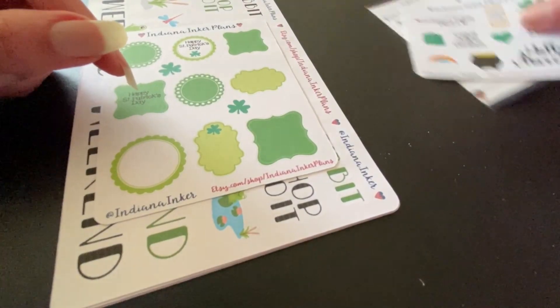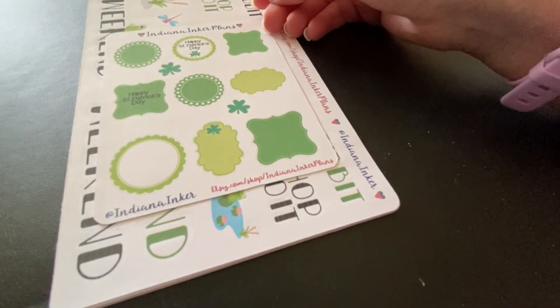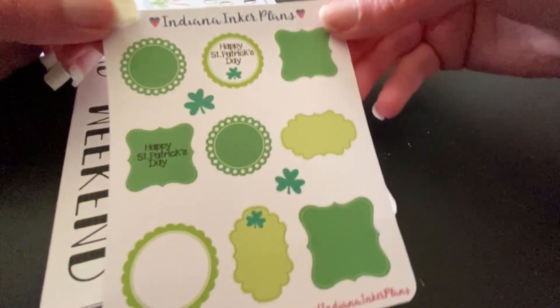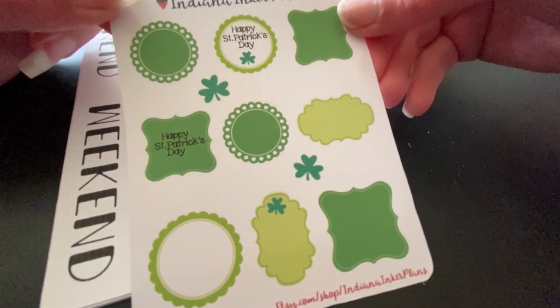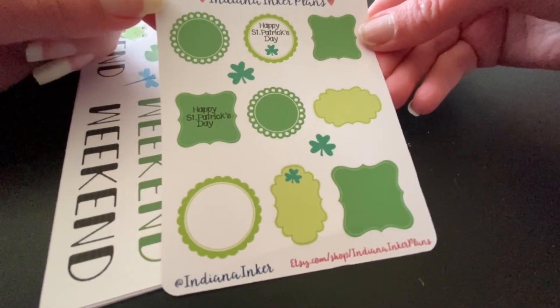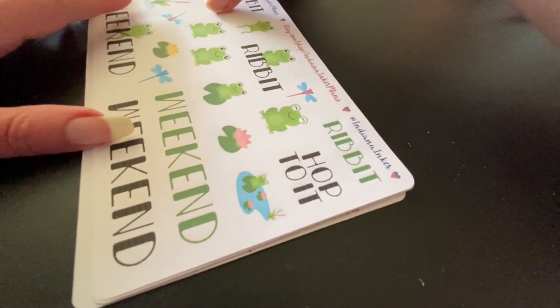This is the Saint Patrick's Day gecko sheet, which is available in her shop. There's a lot of green and different stickers on it. I also received the Frogs weekly sticker kit from Kelly's shop.